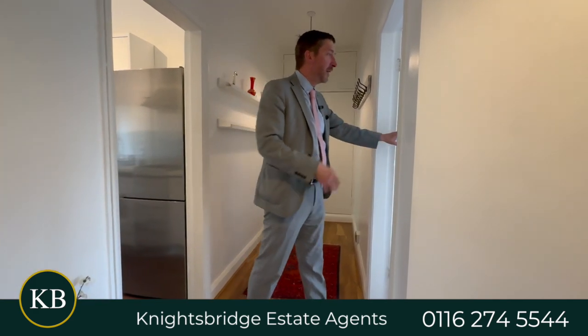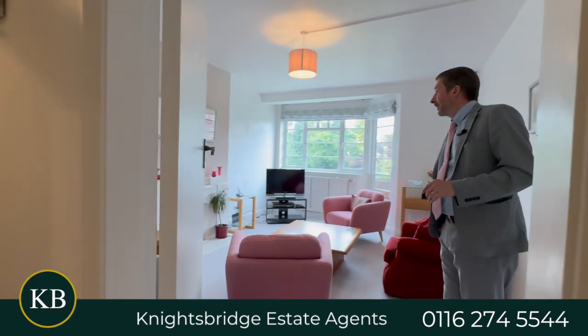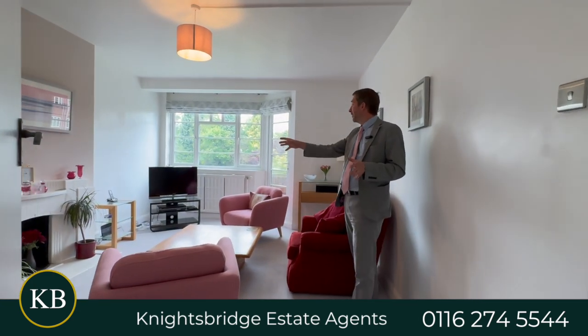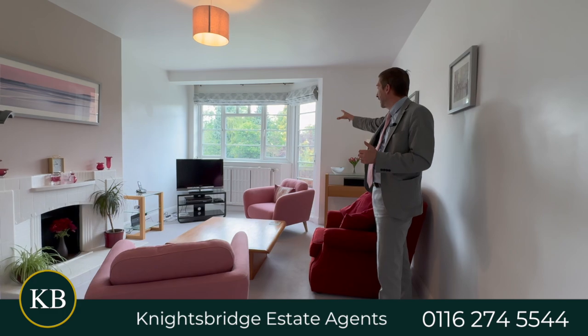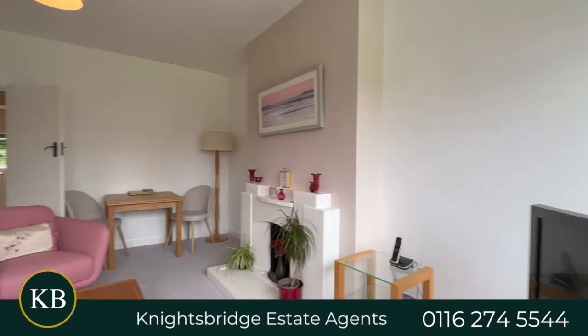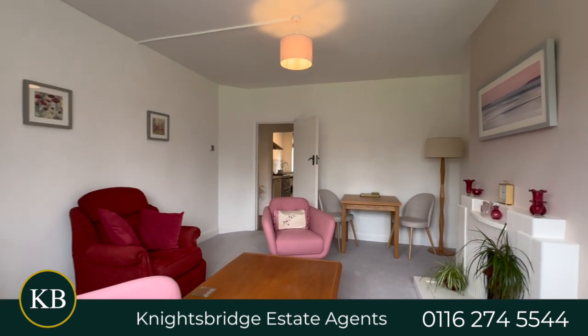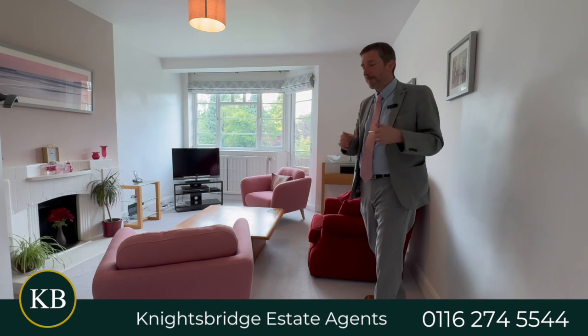Then my favourite room — the sitting room — which has the original fireplace, a really nice feature. There's a window overlooking the communal garden and a little door to a small balcony, with enough space for both a living and dining area. A great flat, available with no chain — give us a call on 274 5544 to arrange a viewing.